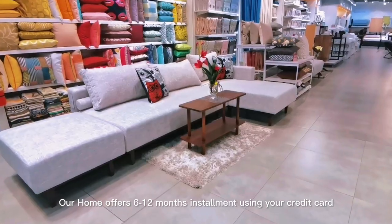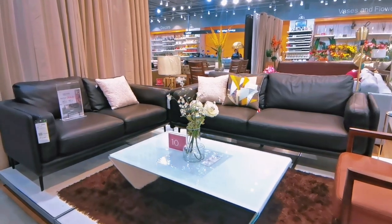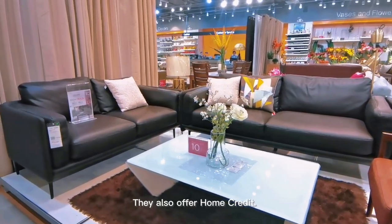Our Home offers 6-12 months installment using your credit card. They also offer Home Credit.